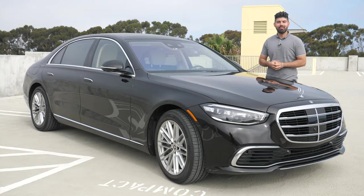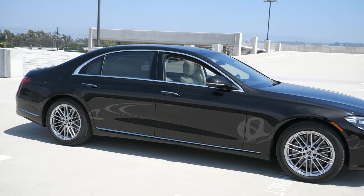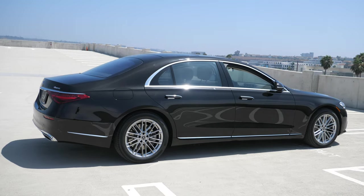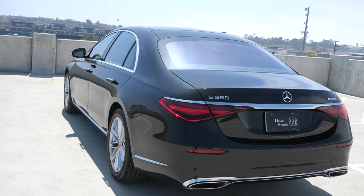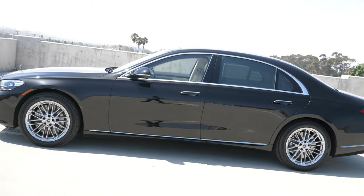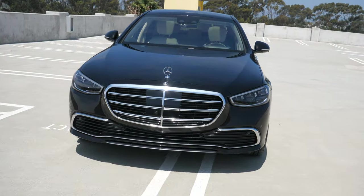Let's start the review by talking about the exterior design of this new generation of the S-Class. The first thing you'll notice is that it's a much cleaner, simpler, more elegant looking design than the prior generation. Something new is that it's offered in a long wheelbase, and considering these S-Classes are commonly used as limousines for chauffeur driving, that makes a lot of sense. This car is only a couple inches shorter than a new Cadillac Escalade — it's a rather long car. Overall, this design is very understated, but it's a nice looking design.